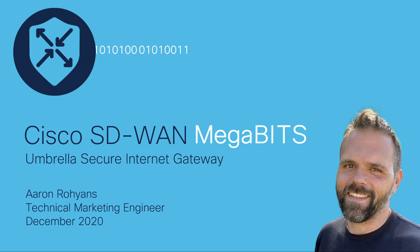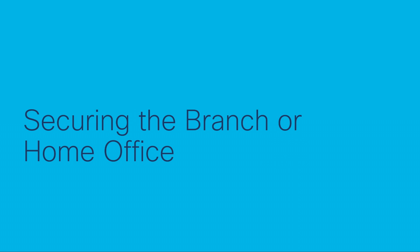By harnessing the power of vManage templating and onboarding, teleworkers can quickly get the connectivity they need in the comfort of their own home. But what conversation around remote work would be complete without discussing security?